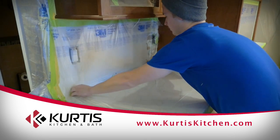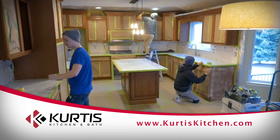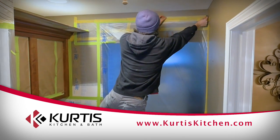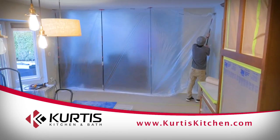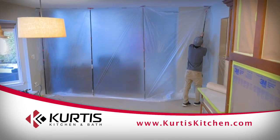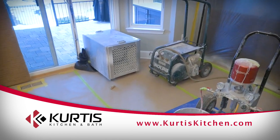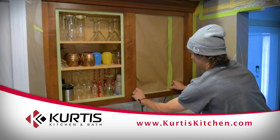On the day your installation begins, the team will arrive and make preparations for the on-site refinishing project. Drop cloths are again installed in the work area to protect the kitchen floor. Special plastic is hung around the work area to prevent dust and debris from scattering throughout the house. An air blower is used to remove fumes, and plastic protects stovetops and appliances throughout the refinishing process.